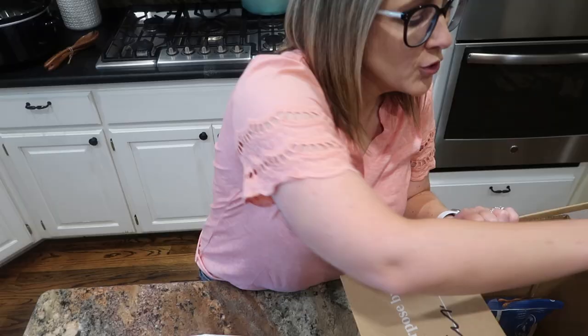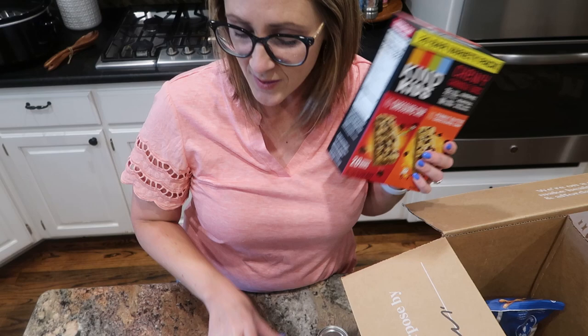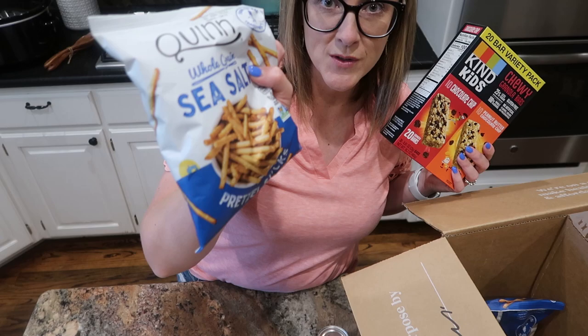You can sort Thrive Market's website according to your dietary preferences — keto-friendly, gluten-free, vegan, vegetarian. They offer lots of different kinds of products. I keep buying snacks like Kind Bars and Good Pops, which were a favorite of the kids, and these Quinn pretzels are a new favorite as well.